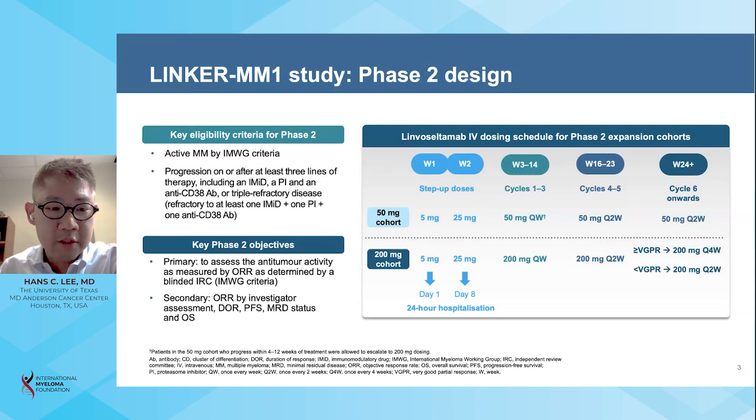The primary objective was to assess overall response rate, and key secondary objectives were to evaluate duration of response, progression-free survival, MRD status, and overall survival.